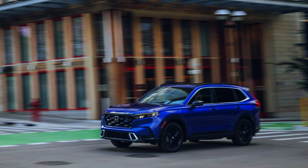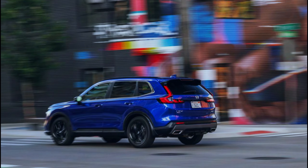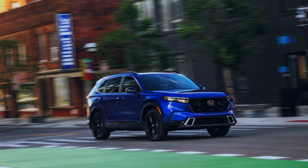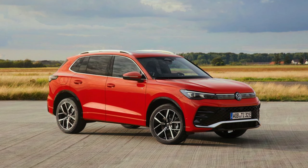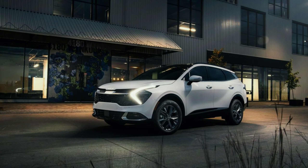Even in base form, the CR-V shines with a deep layer of modern tech and safety features that don't hog the spotlight — deservedly occupied by its superb chassis. The CR-V is our favorite in the highly popular compact crossover segment, even amid stiff competition from the Mazda CX-5, the Volkswagen Tiguan, and the Kia Sportage.